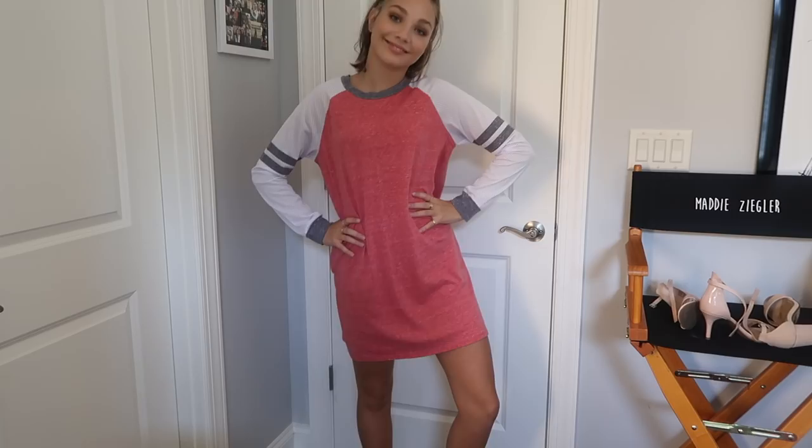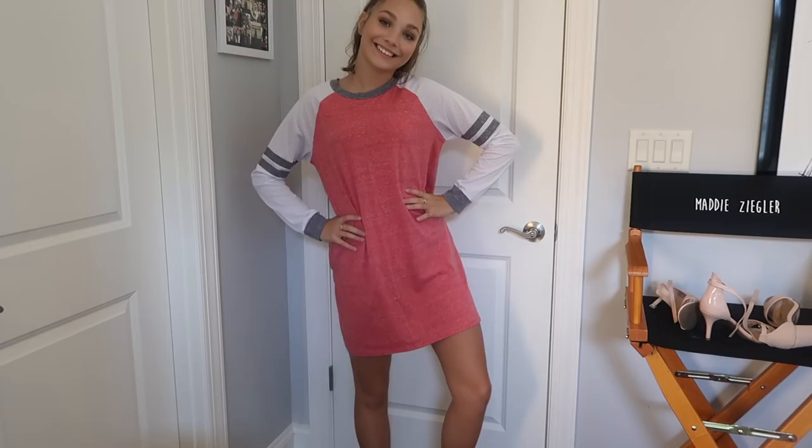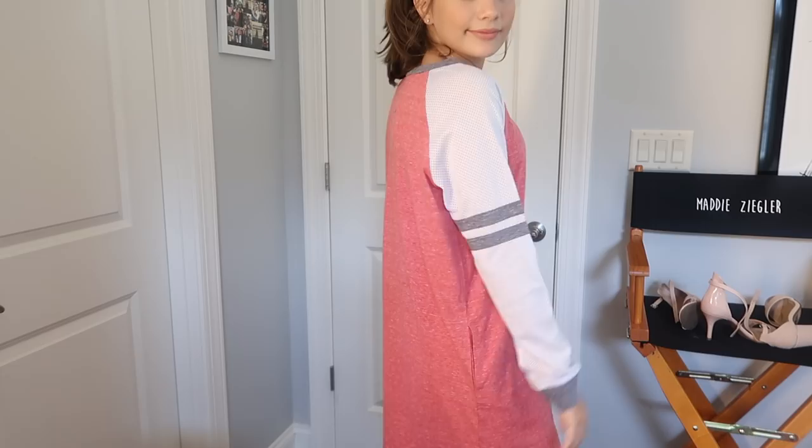This dress is super cool — it's a jersey dress with mesh on the sides, giving it almost a varsity feel with little cuffs at the bottom. The fabric is so comfy; it's literally like a t-shirt. This dress is perfect for a super casual day with friends or just chilling at home. I love to pair it with white sneakers — I think it's super tomboyish and cute. It's definitely a dress you just throw on without trying too hard.